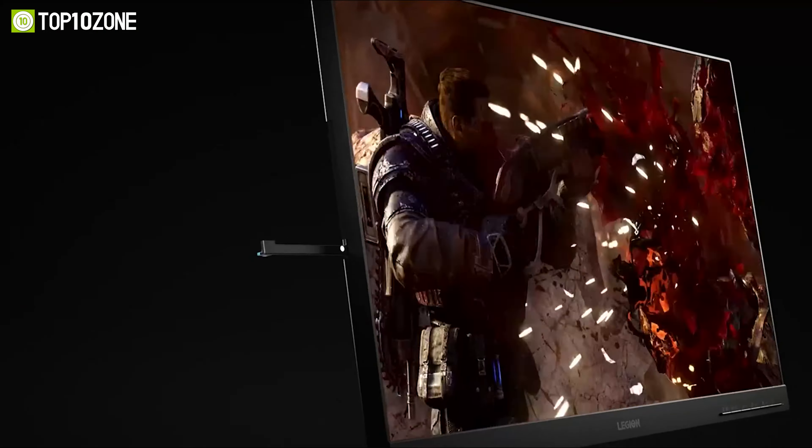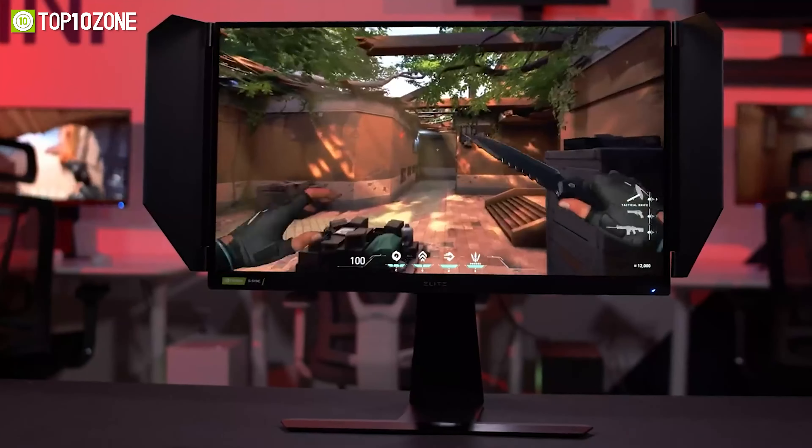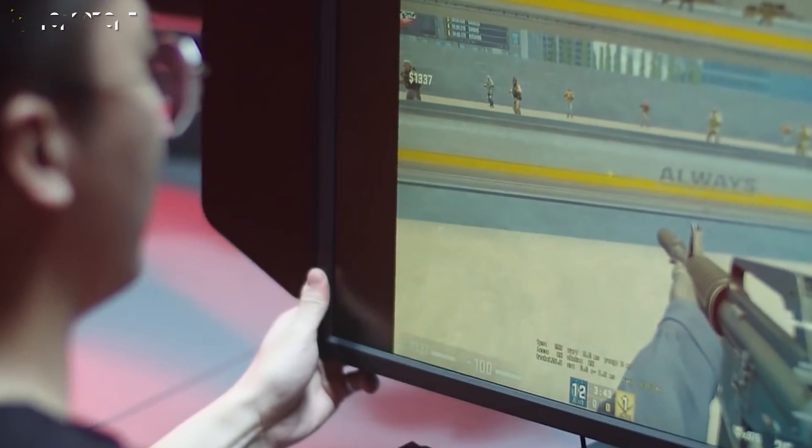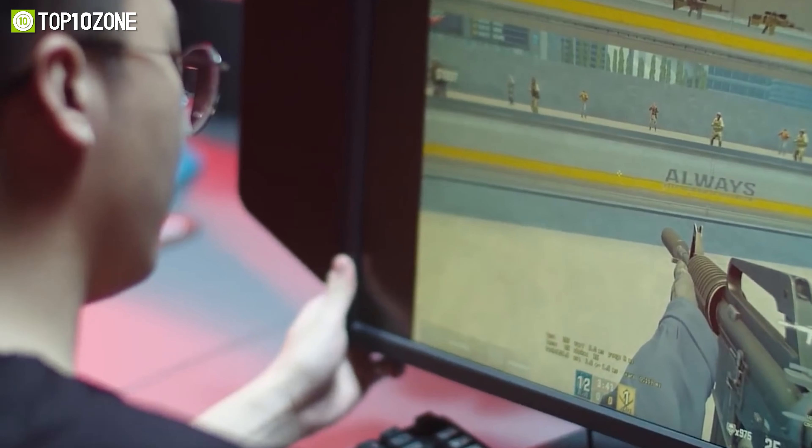From stunning visuals to buttery smooth gameplay, each monitor on our list has been carefully selected based on its performance, features, and overall value for money. So let's get started.